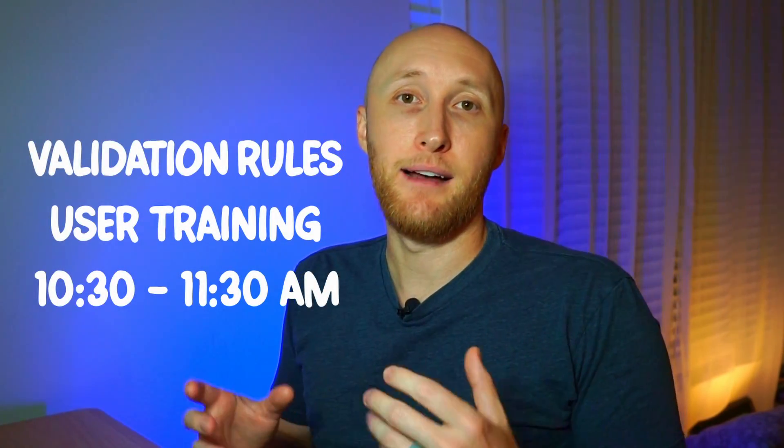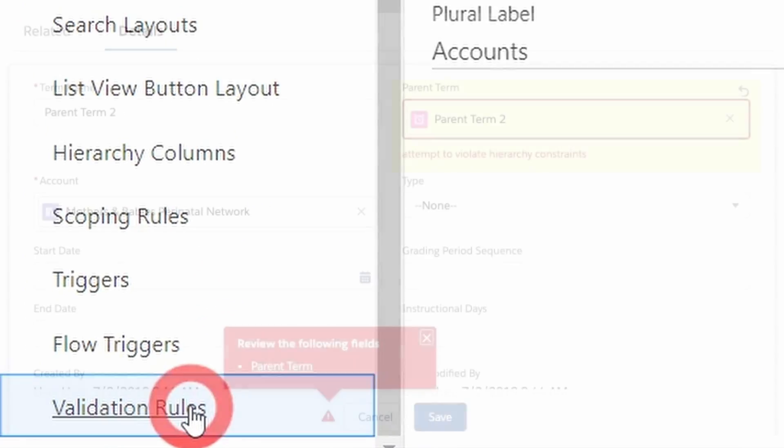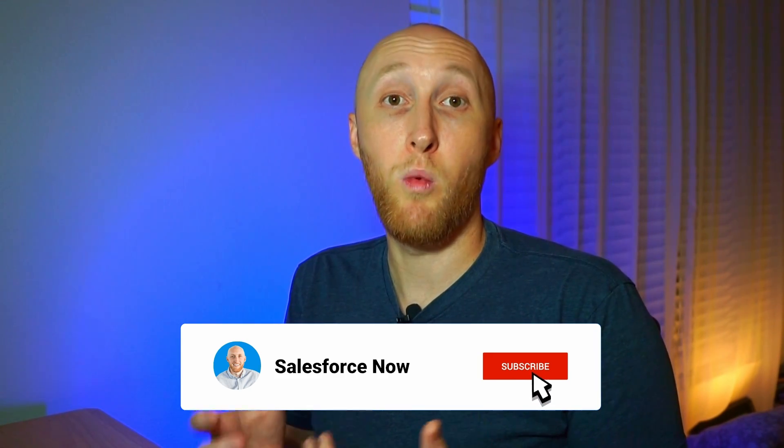By around 10:30, I had messages from some clients and needed to look at some validation rules. One client was hitting a certain validation rule, so we debugged that specific scenario and then communicated with the client about how and why this validation was triggering. I took time to talk through it with an executive member of their company, making sure they understood whether we needed to address it across their entire team or adjust the validation itself. This was done through direct messaging in Slack.